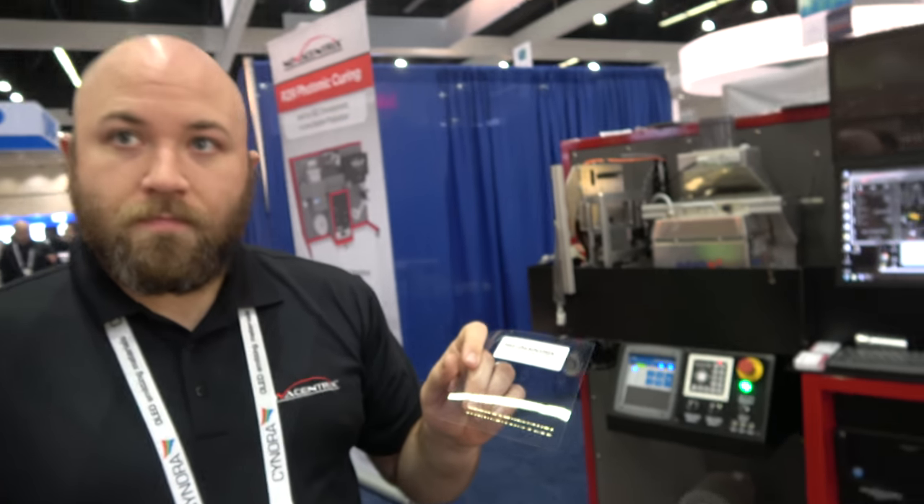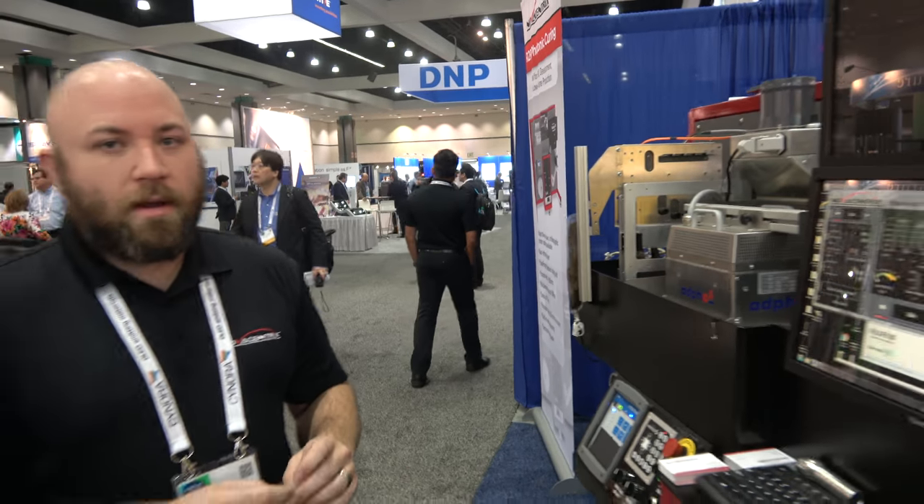At SID Display Week with Novacentrix — I'm Ian Rawson, an Applications Engineer. Basically what I do is find applications for our inks and our tools in various markets.